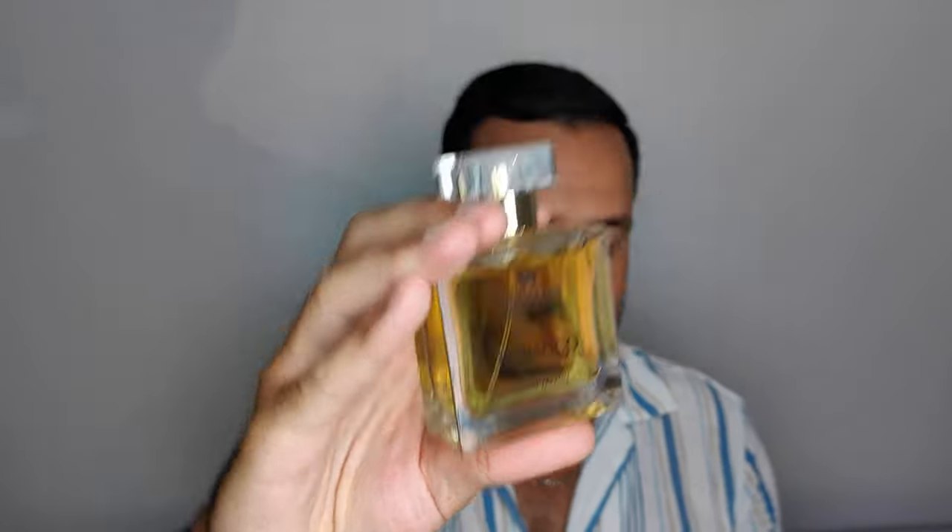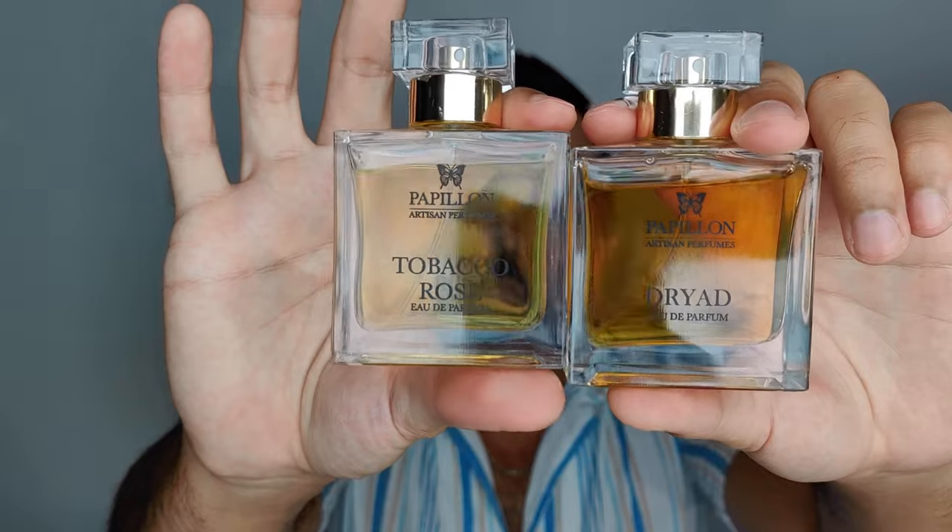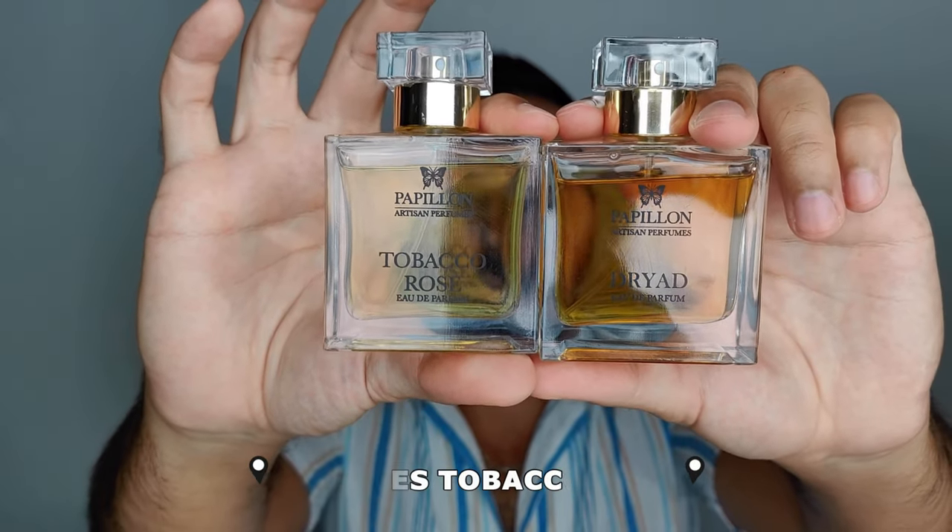The other two perfumes are from another indie brand I absolutely love — Papillon. I already have Anubis and another one which is a sweet, cinnamony, vanillic fragrance with a bread feel — a delicious gourmand. And now I have these two as well: Tobacco Rose and Dryad.